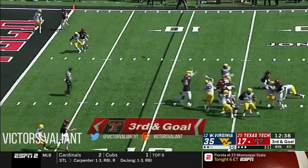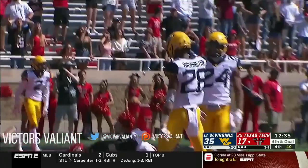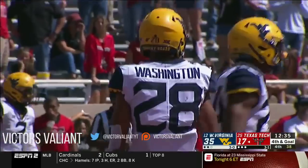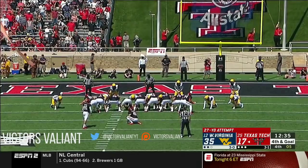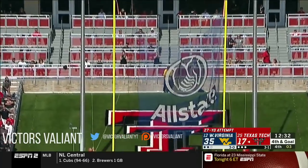Pressure — Duffy — end zone — broken up, intended for Wesley. Keith Washington has had a really nice game this afternoon. 27-yarder up — and good.